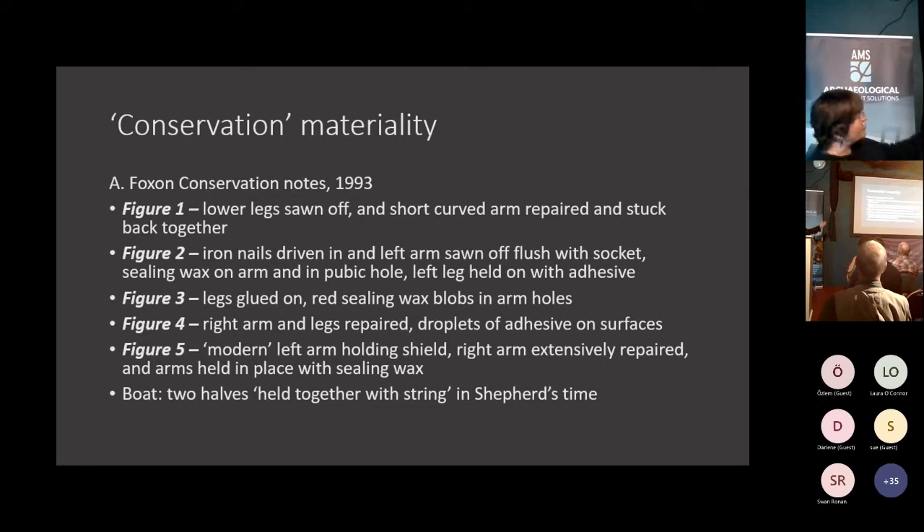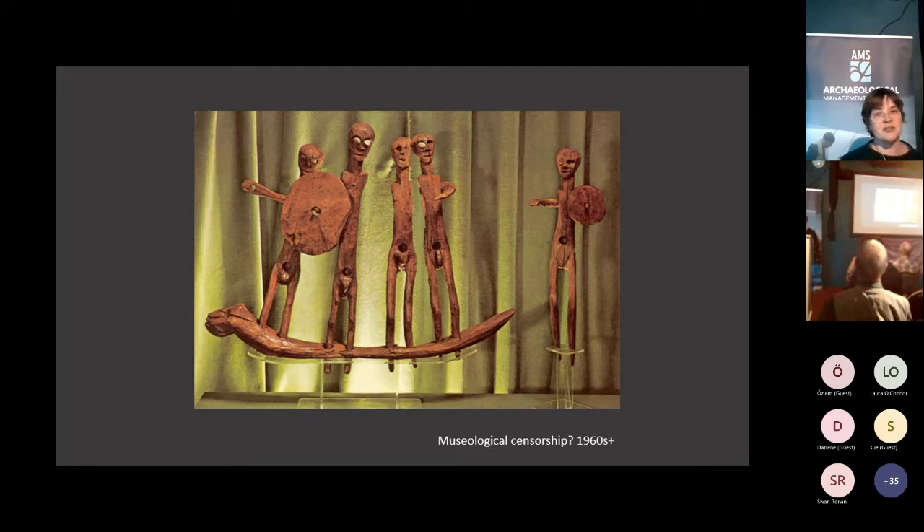Within the Hull Museum there are very helpful conservation notes made by curator Andy Foxen in the early 1990s, telling us of all the materials people have been sticking onto them or using to hold them together. One of them has unfortunately had its legs sawn off and repairs made. You can see wax used, glue, droplets of adhesive. This is part of the materiality now of that assemblage. The boat itself was even held together with string. Over time, curators have removed some of those materials as they've tried to return them to their original appearance.